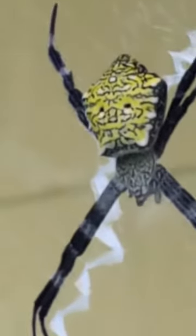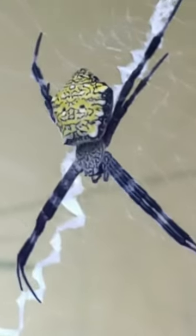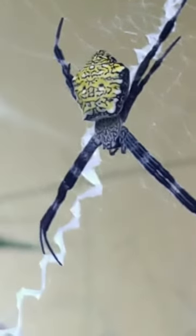This spider is humongous, and if your children or whoever is doing the gardening, be sure not to let yourselves get bitten by this spider. It's better to be careful.